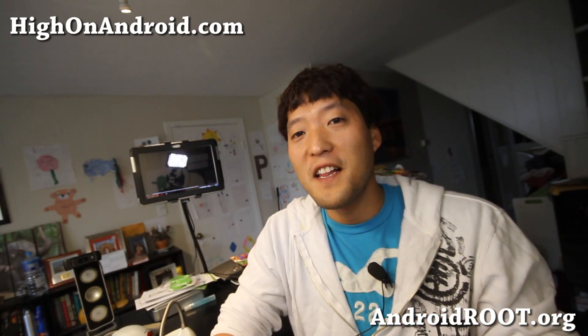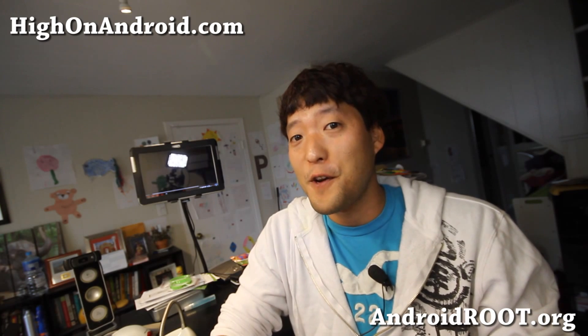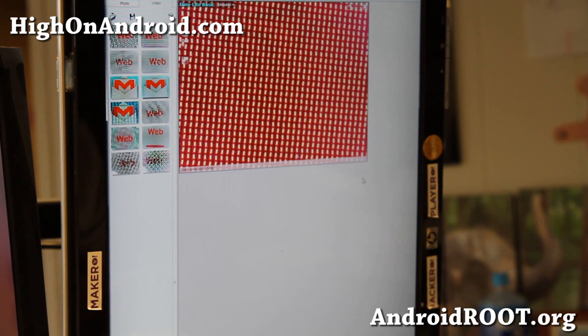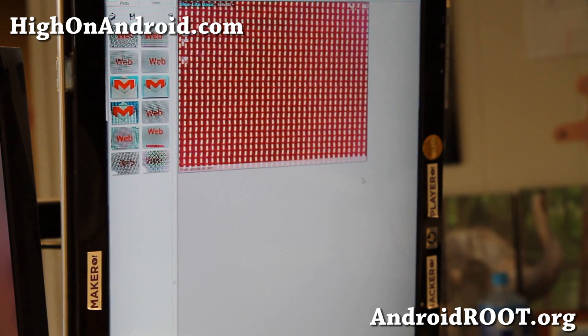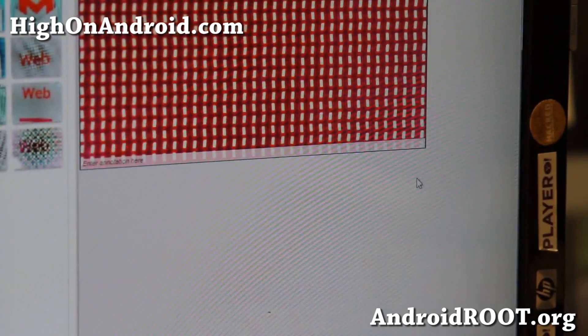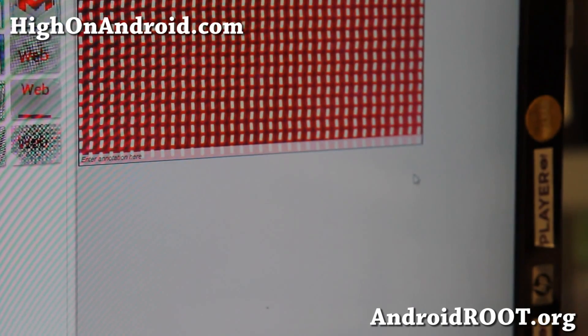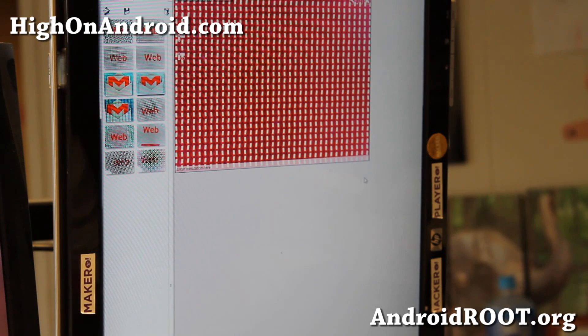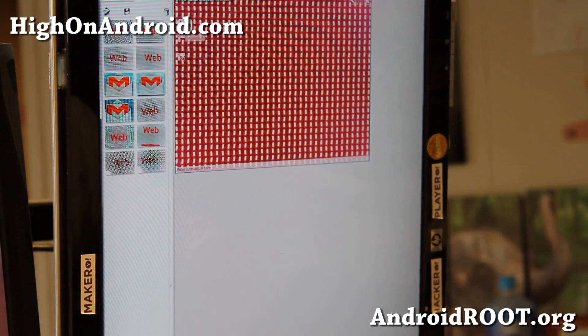Now let's actually take a look at it under my microscope. Let me go ahead and show you the HTC One under the microscope here. You'll see the red, and the actual LEDs are not straightly aligned — it is a little bit one of those squiggly lines. It's kind of funky, I've never actually seen this before. Let me go ahead and take a screenshot of that.